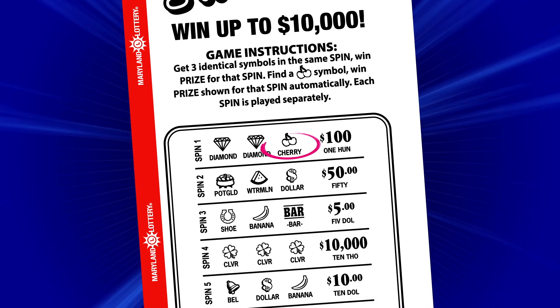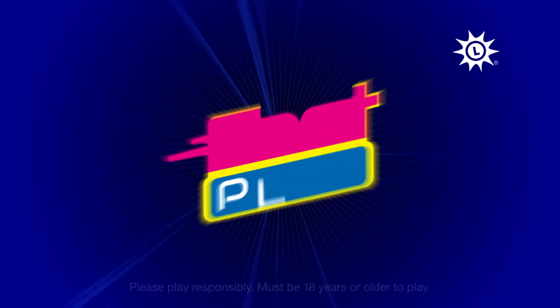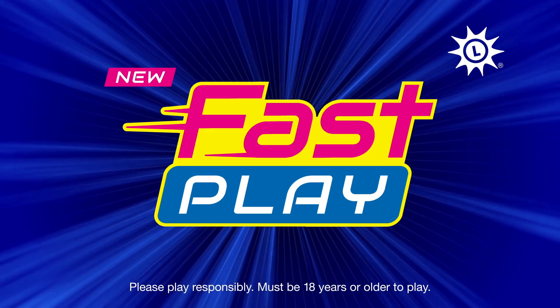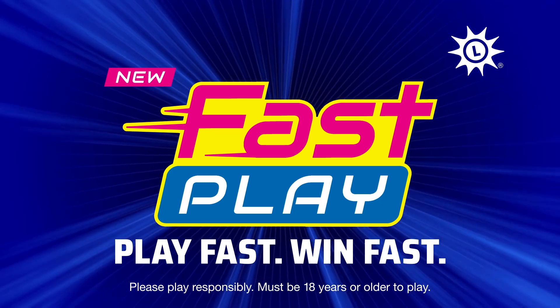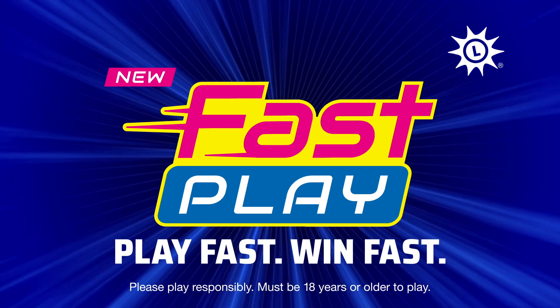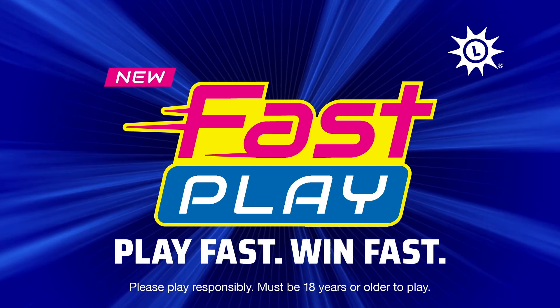If you receive a cherry symbol, you automatically win the prize shown on that spin. Try Fast Play games from the Maryland Lottery, where you can play fast and win fast. Please remember that Maryland Lottery encourages responsible play. Players must be 18 years of age or older to purchase and play all Maryland Lottery games.